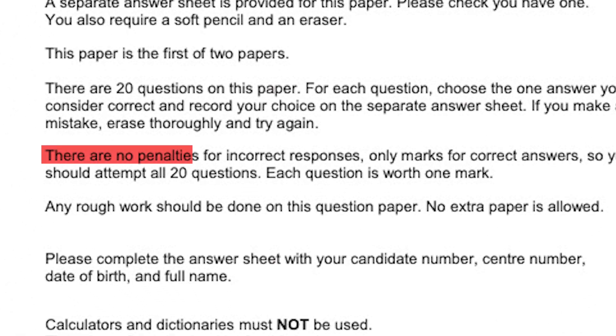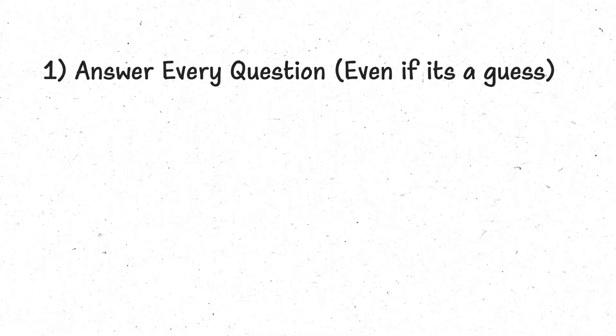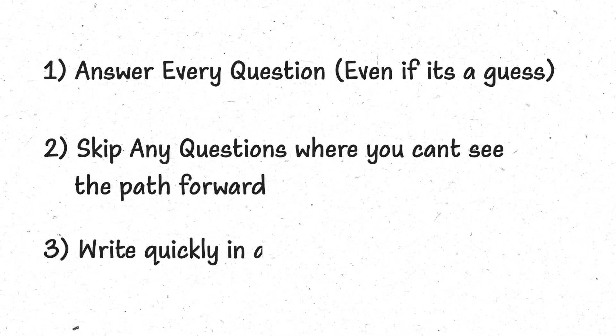For the actual exam: since it's multiple choice with no penalty for wrong answers, if you're running out of time go ahead and answer remaining questions at random. If you have time, try to eliminate obviously incorrect answers first. Always give an answer to every single question — there is no harm in guessing. If you don't know how to solve a problem straight away, move on and come back to it. Finally, how you write your working doesn't matter at all — just make sure you can read it if you need to return to a question.